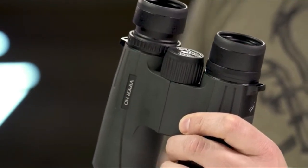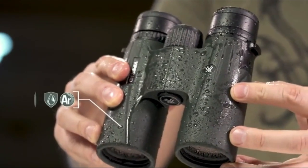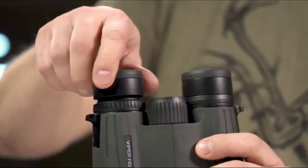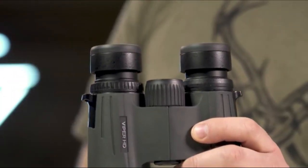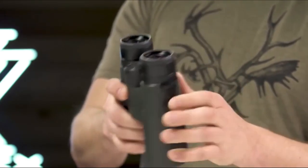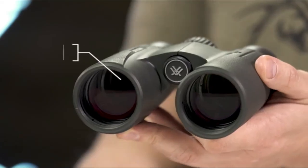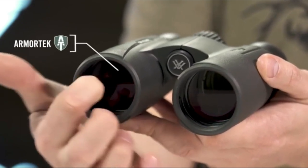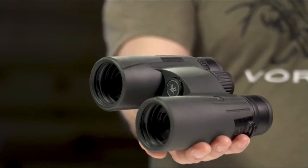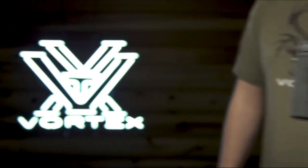On that list, the top-of-the-line big-name models were setting the curve, and the Viper HDs showed up slightly lower but also cost significantly less. High quality twist-up eye cups rest comfortably against the face and provide customized eye relief. An easy-grip rubber-armored chassis with perfectly placed thumb indents provides superior ergonomics. ArmorTek on the exterior glass protects from scratches, oil, and dirt. The Viper HD is a premium workhorse ready for any adventure, and it's covered for life by the Vortex warranty.